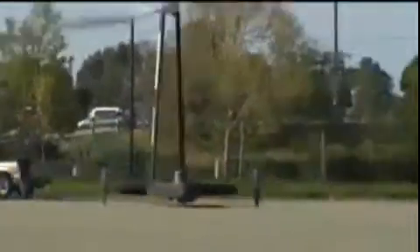So Rick Cavallaro is taking his BUFC out for a spin. What's a BUFC, you might ask? Well, the B stands for big, the U stands for ugly, and the C stands for cart.